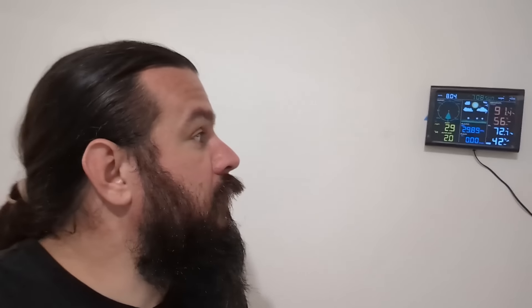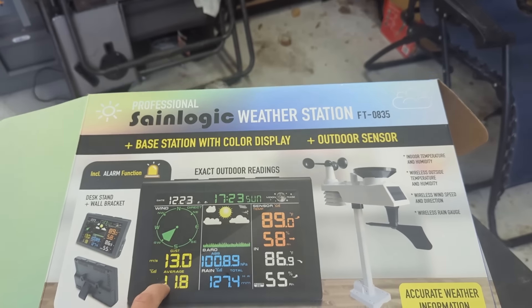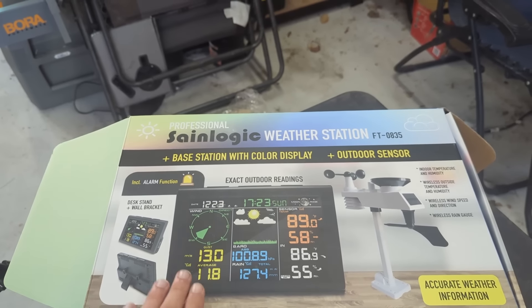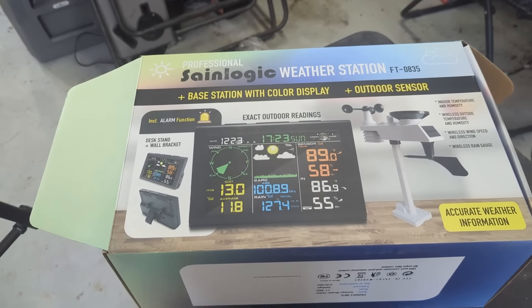This little weather station is pretty awesome and I'm very impressed with it. That's the Sane Logic weather station, model FT-0835. Like any product I do a review or demonstration on, I'll put the link in the description if you're interested in picking one up as well. Alright guys, that's going to be it for this one. Thank you so much for watching — catch you on the next one. Bye.